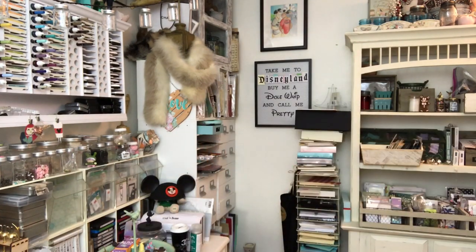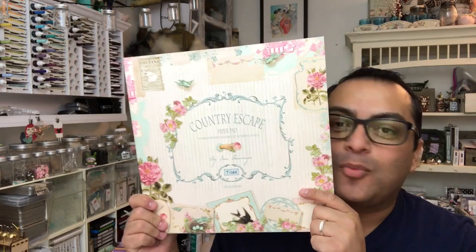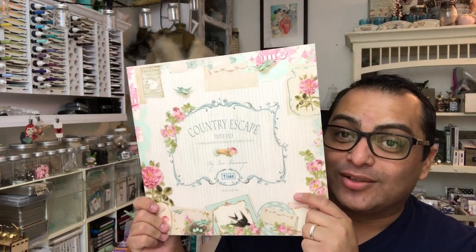I wanted to give you guys a little heads up on where you can still get some of the papers, and give you a little rundown of the situation. What I'm talking about is stuff like this — this is the Country Escape. This is the Holy Grail of Tilda.